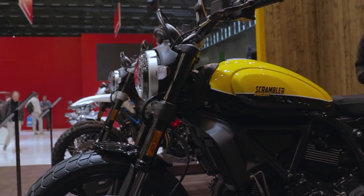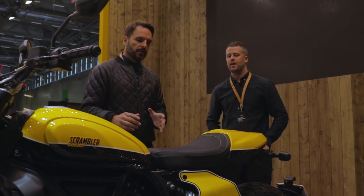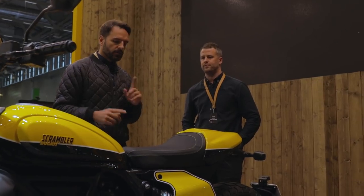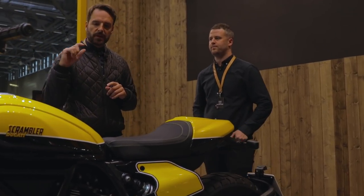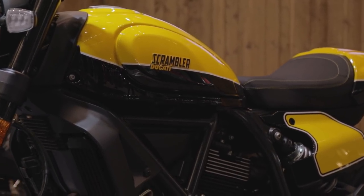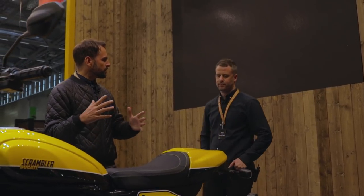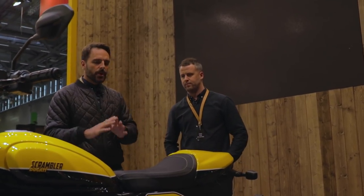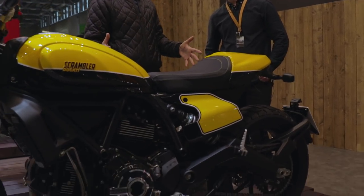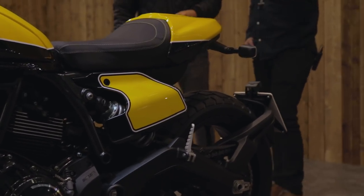Another thing they've done this year which is pretty important is they've changed the seat slightly — it's a slightly wider seat and it's also got thicker foam, so you get a bit more comfort out of it. A couple of other small changes as well: the suspension is very slightly softened. Those who've ridden it — if you're really pushing you can perhaps sense that — but in the real world nobody's going to ride the bike like that. Softening the suspension and a softer seat makes it a more comfortable bike to ride, which makes perfect sense.